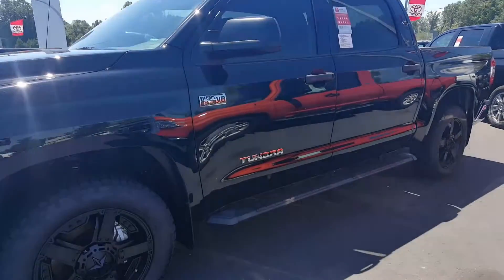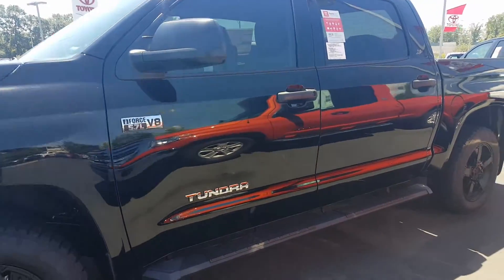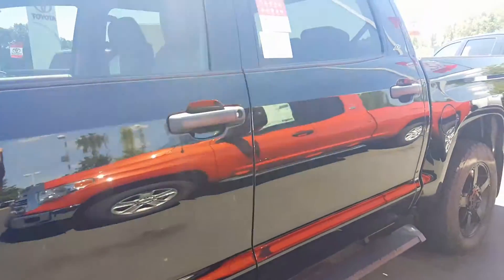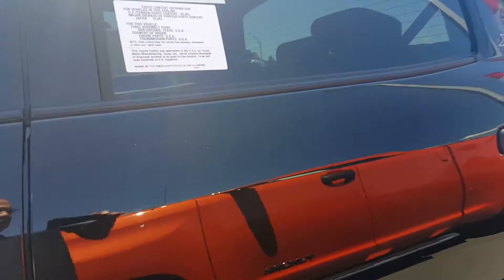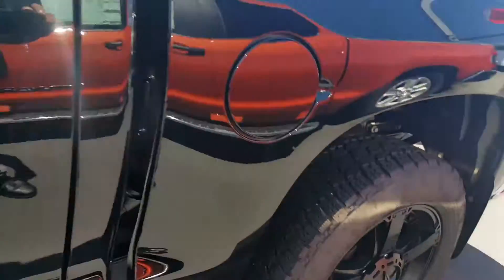Hey Aaron, this is Jason Gale with Lagrange Toyota showing you stock number L5278. This is the 2017 Tundra CrewMax. The XP Package will give you some of the black callouts there and the black wheels of course.